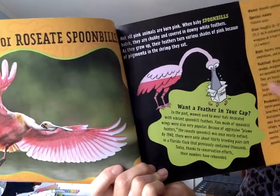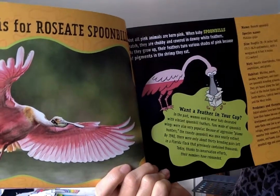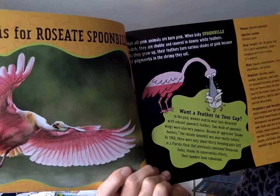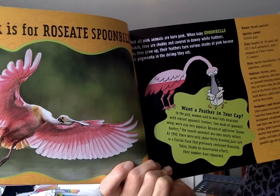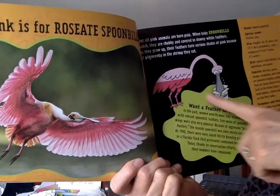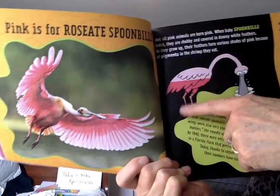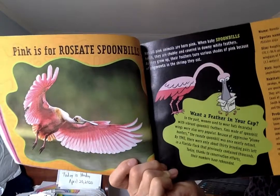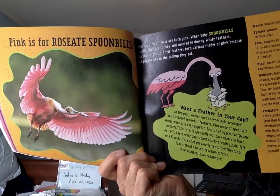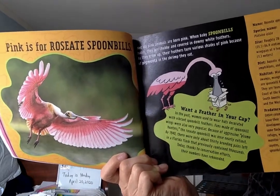Here's our cartoon character of the roseate spoonbill. Not all pink animals are born pink — when baby spoonbills hatch, they are chubby and covered in downy white feathers. As they grow up, their feathers turn various shades of pink because of pigments in the shrimp they eat. So because they eat pink shrimp, it turns their feathers pink. Do you know another animal with pink feathers because they eat pink shrimp? Pink flamingos — that's right!